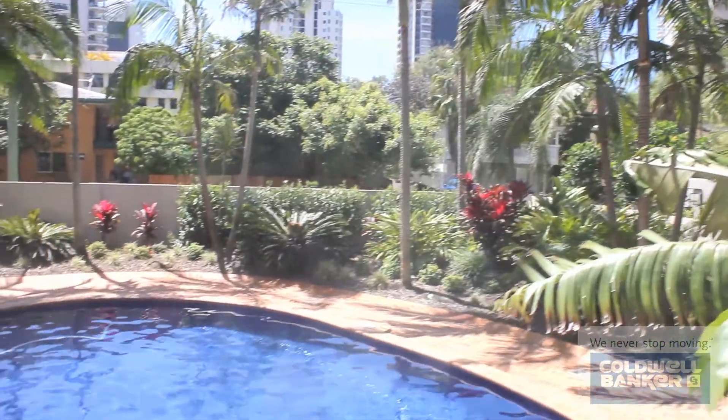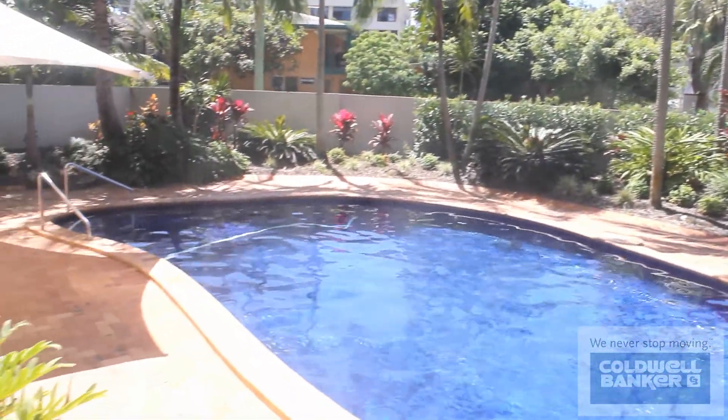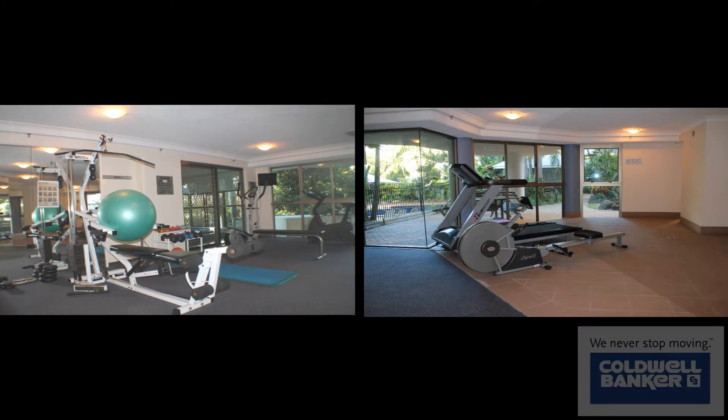This property has resort style facilities with a beautiful in-ground pool, spa, sauna and gym.